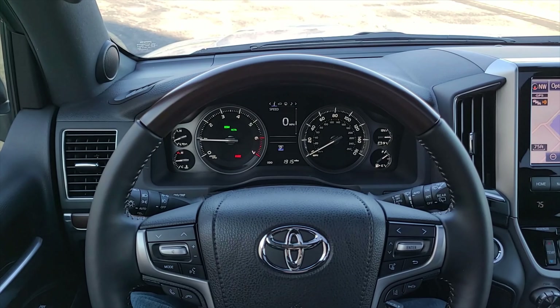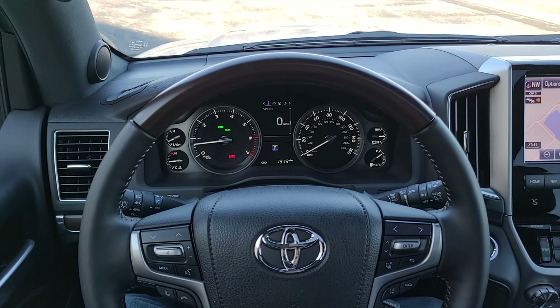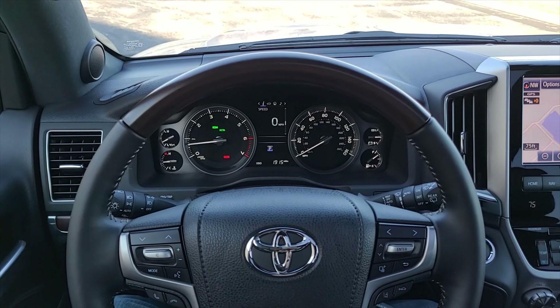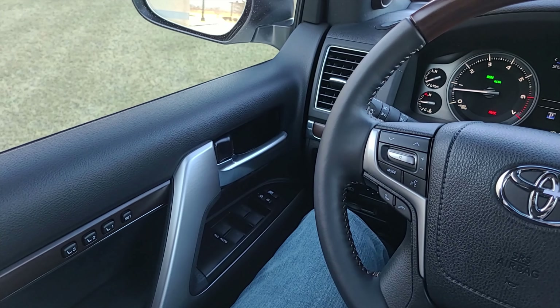I'm currently behind the wheel of the 2021 Toyota Land Cruiser and I'm going to showcase the interior of this thing. So let's get to it. Like normal, from left to right, starting on the left.